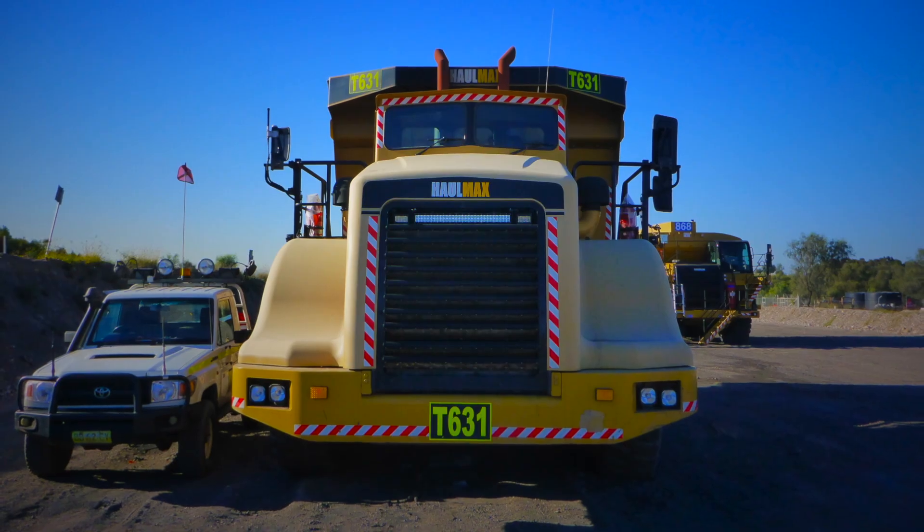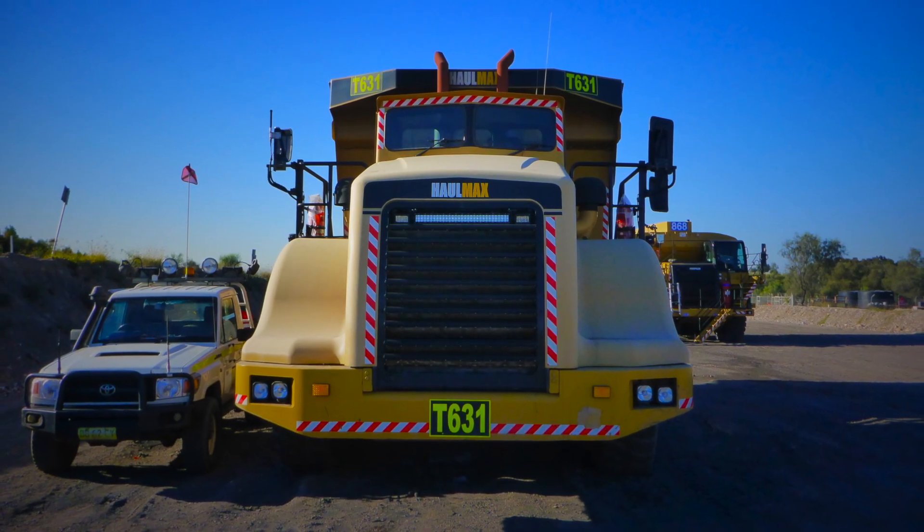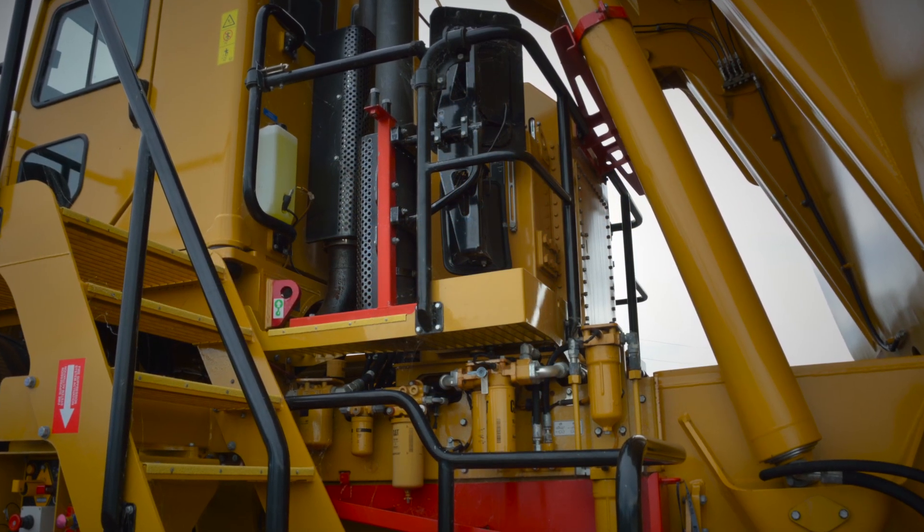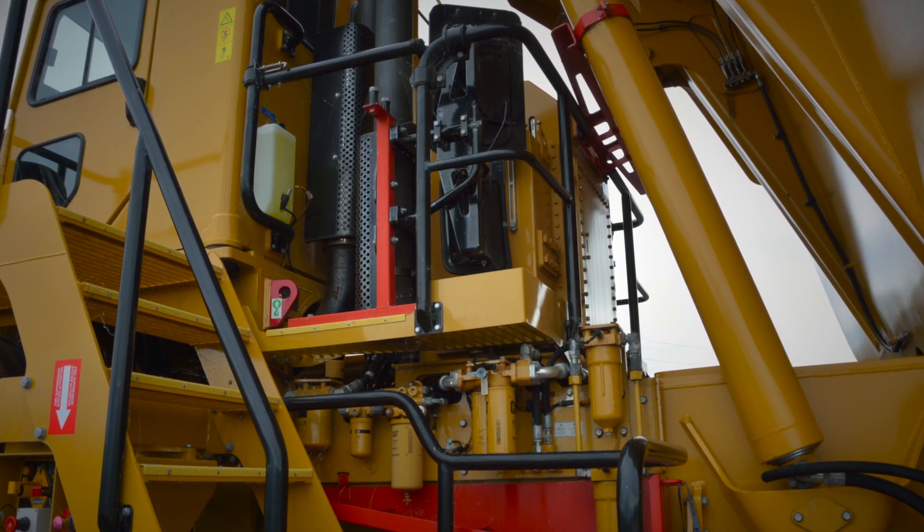We've turned on the product called Vision Link which allows us to monitor the trucks from the office. It also has the added benefit of alerting us to any instances where the trucks have the potential to be damaged through mis-operation — we can get on board, find out what's going on, and put a stop to it if they're not being operated in the correct manner.